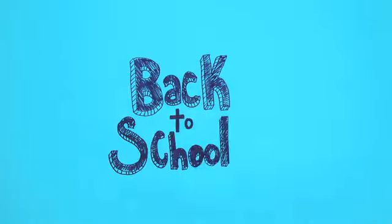It's a good idea to practice name writing over the summer. Write it out in highlighter and have them trace over it in pencil or pen.